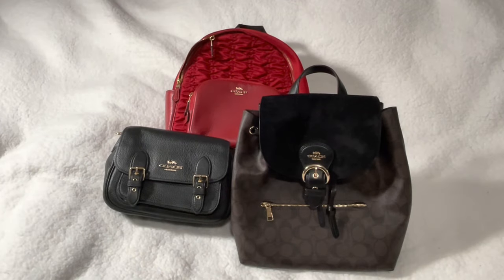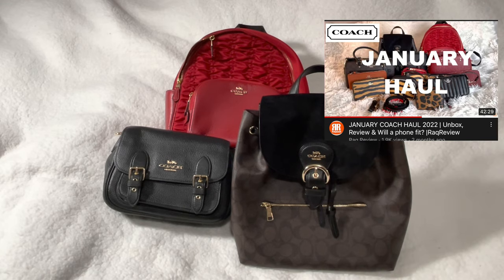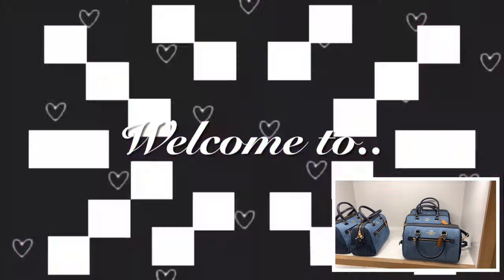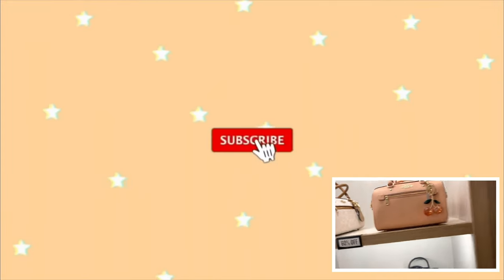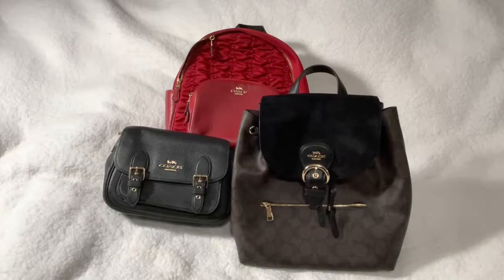Hi guys, welcome back to Rock Review. If you're new here, welcome! Today I'm going to show you what fits in these bags. These were from my January haul — if you missed that, I'll put the link here. If you're interested in seeing what fits in these bags, stay tuned.